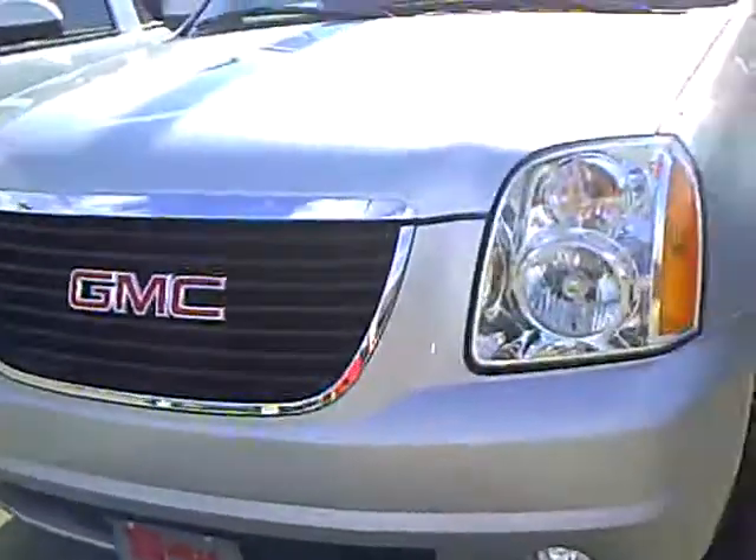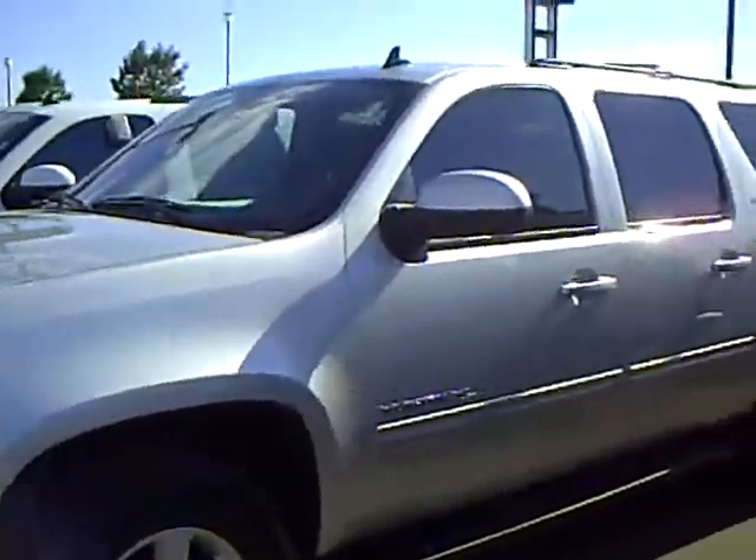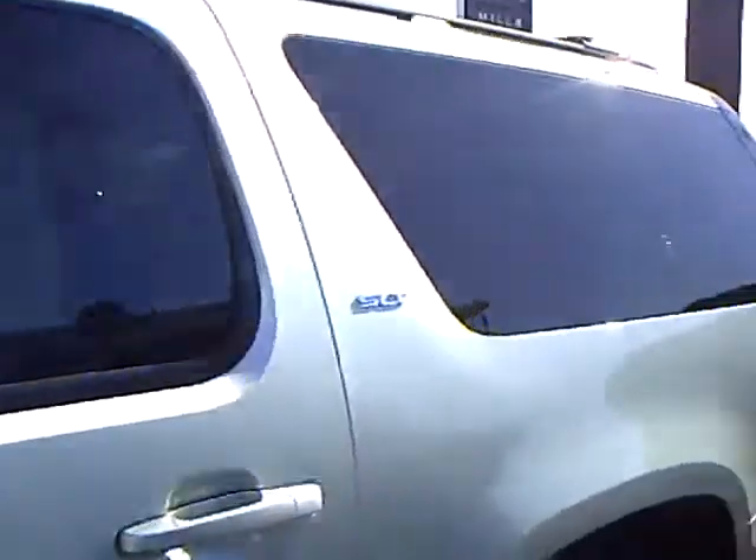This also has the 5-year, 100,000-mile powertrain and the 3-year, 36 bumper-to-bumper warranty that goes with this vehicle. And let me just kind of peek around here.